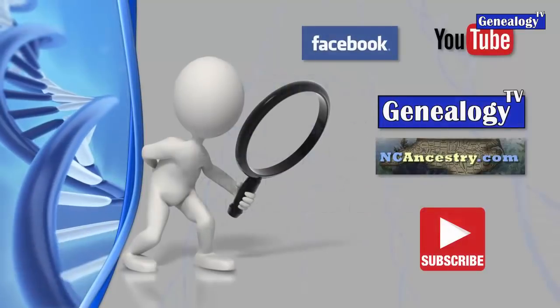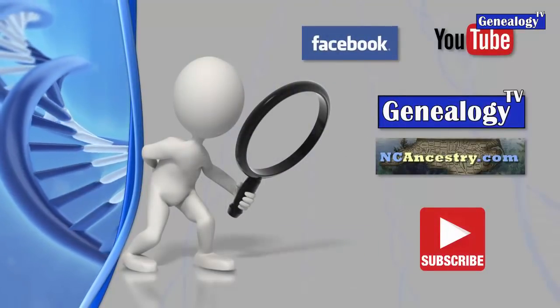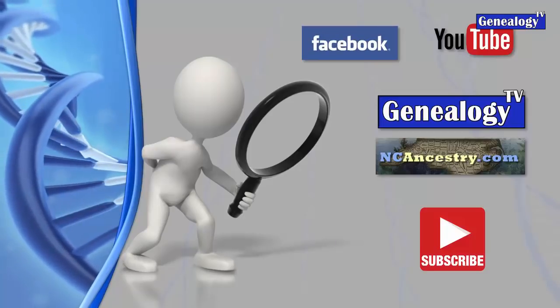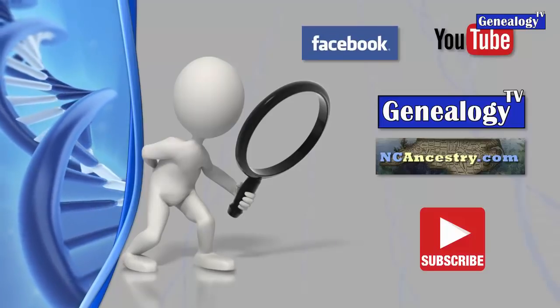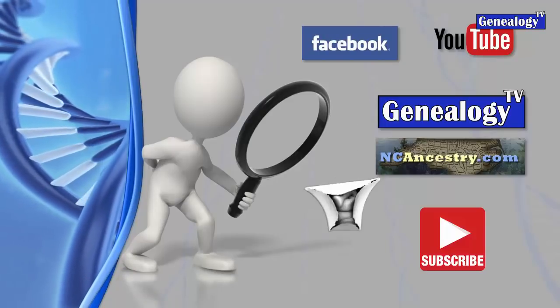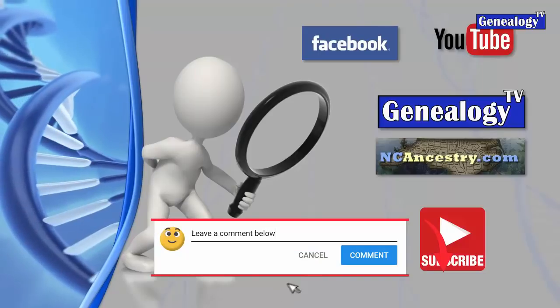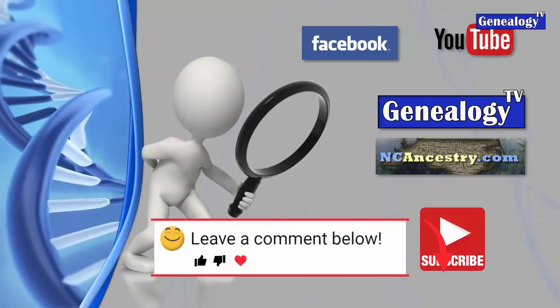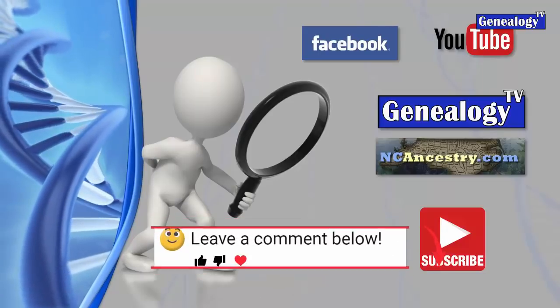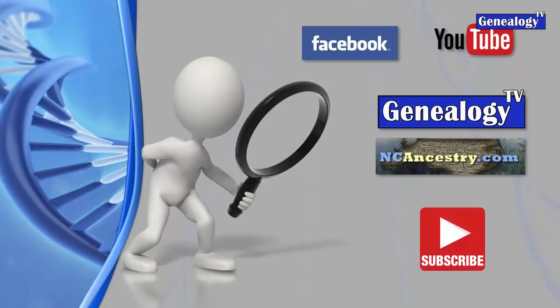I hope that was helpful. As a reminder, we have Genealogy TV and NC Ancestry - please subscribe, give us a thumbs up, and leave a comment below. The question of the day: leave a comment and tell me where you're watching from. Thanks so much for watching Genealogy TV.